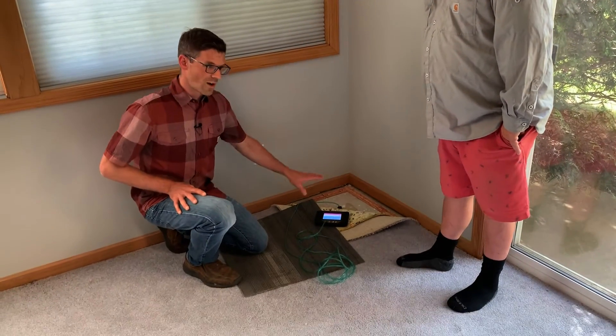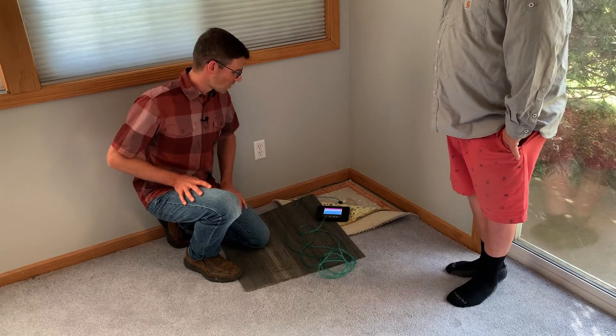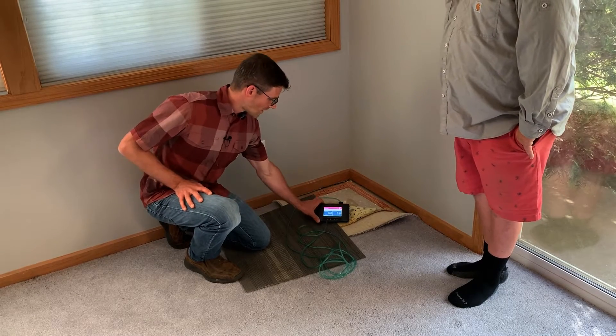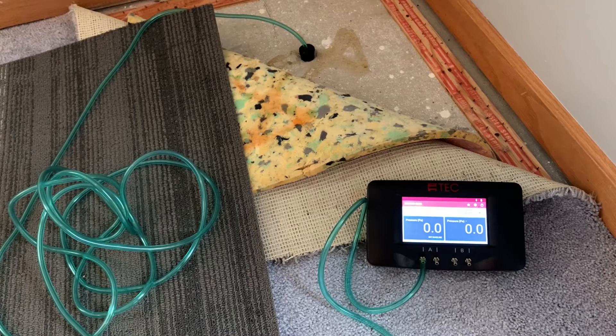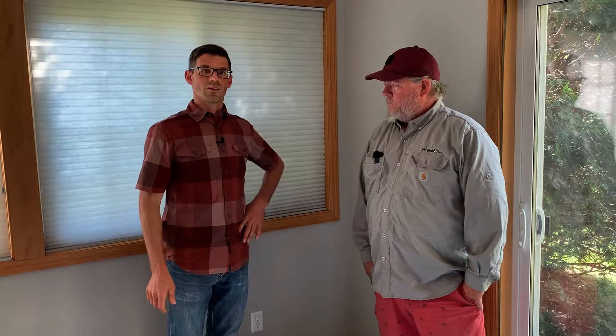This test hole is opposite his suction point, on the walkout corner of the house — probably our hardest test hole to reach. We're not reaching anything there, even with the radon fan off and with it on. We have no communication to this point.